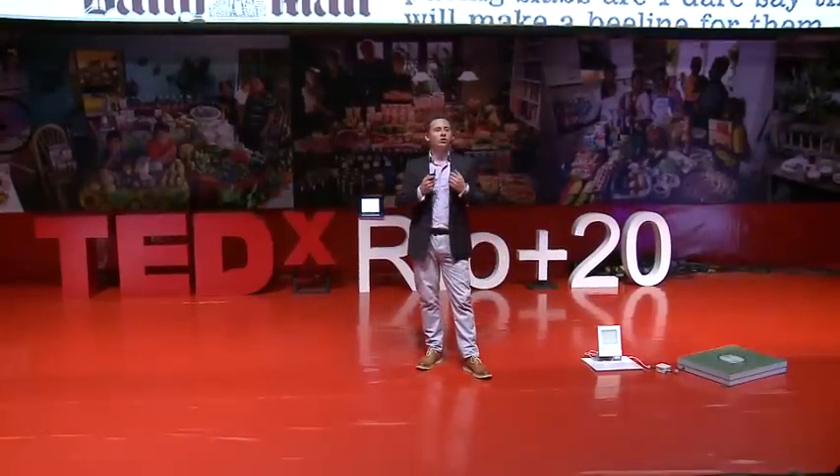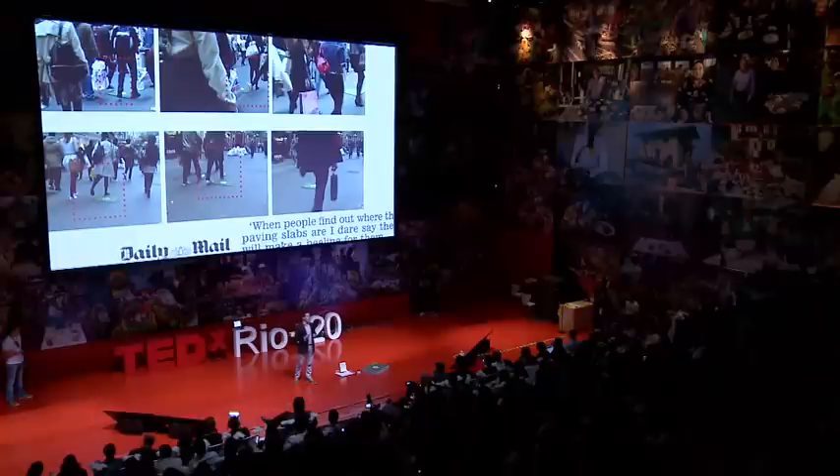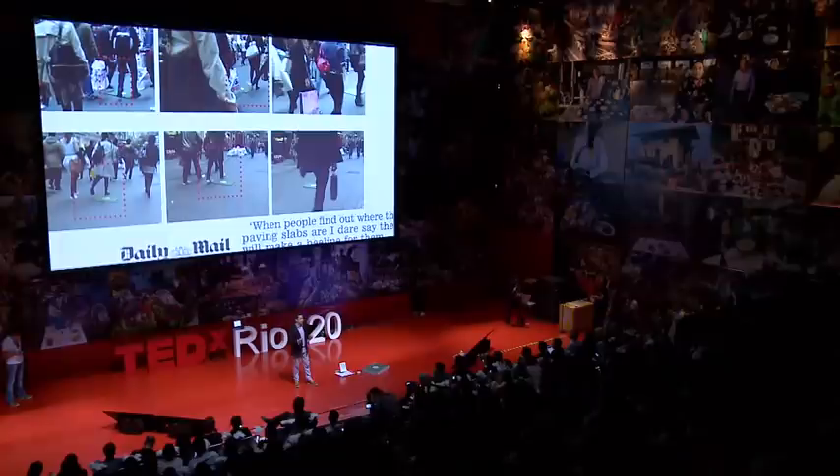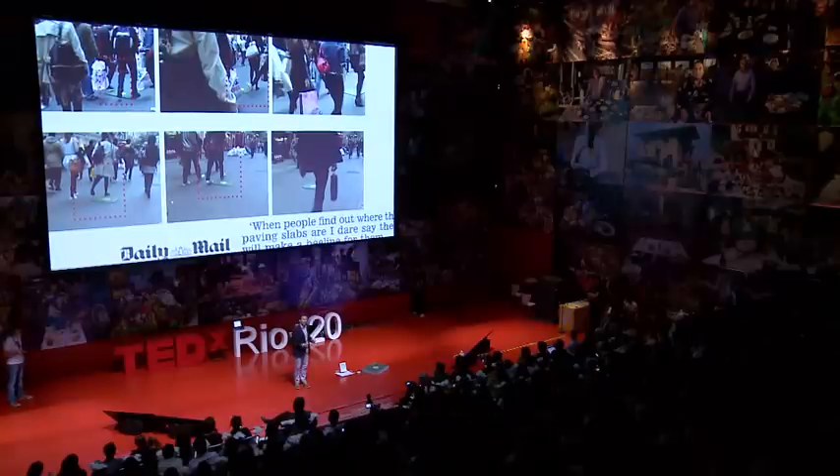Now, I'm going to talk to you about my journey with this idea and how we've delivered it. I first started off based in a place called Brixton in London — a deprived area, but a really exciting area full of inspiration. And in Brixton, I had me, I had a laptop, and a piece of paper. And that was where we started.